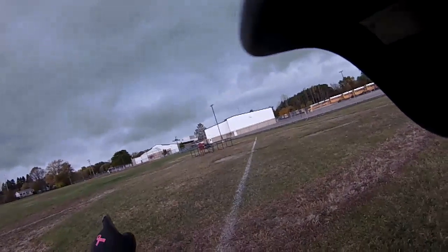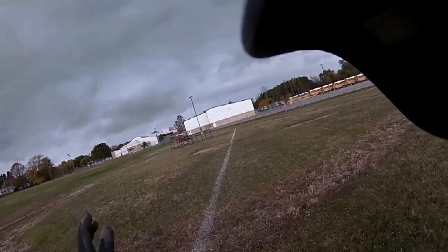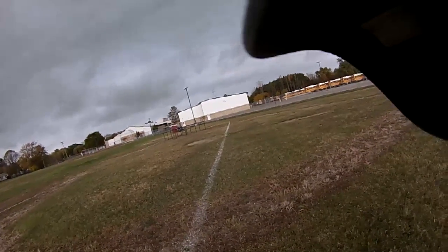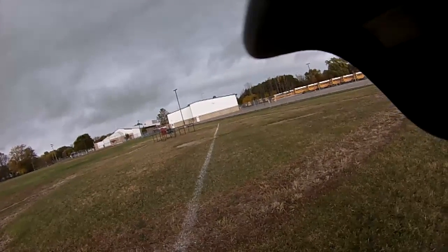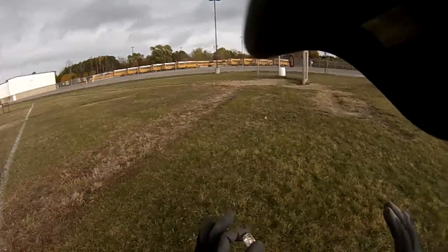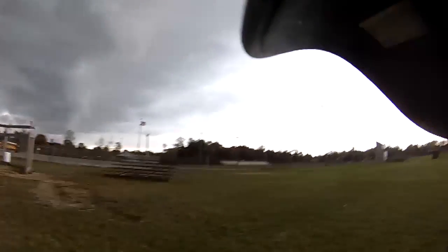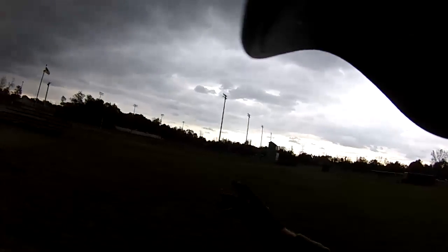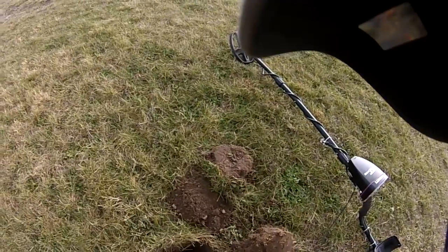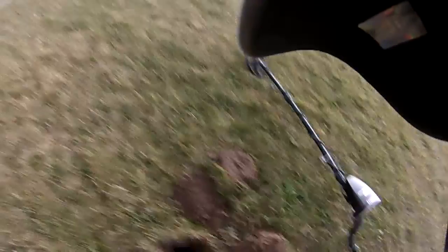Right here by the ball field is where I came across it. You can see my car way over there — I just went at an angle right across. You can hear the wind, it's really windy. I've just made my way across here, finding a few quarters and a couple pennies, nothing old. I've been hoping for something old, thought I would come down by this little ball field but haven't covered too much yet. You can see how deep the hole is — ring number 10, and it's a silver! Woohoo!